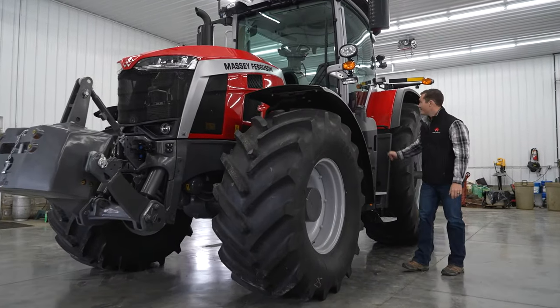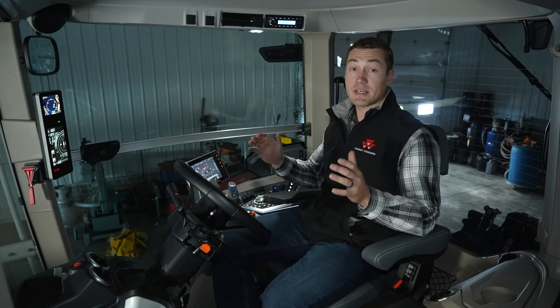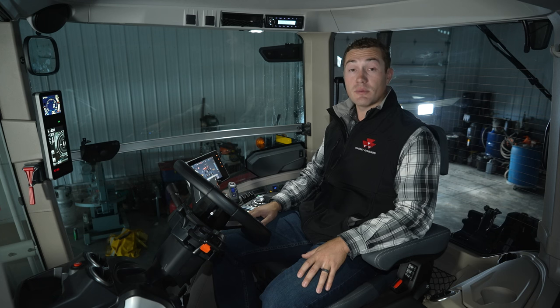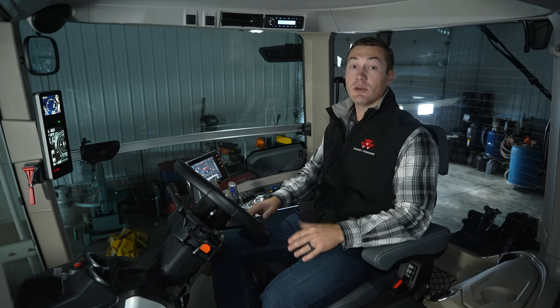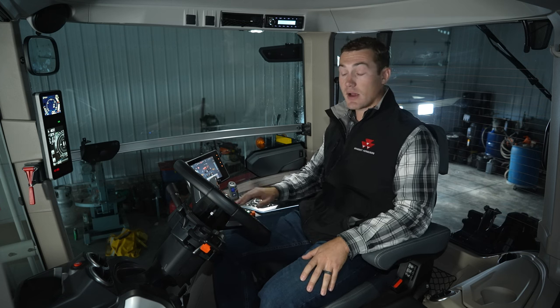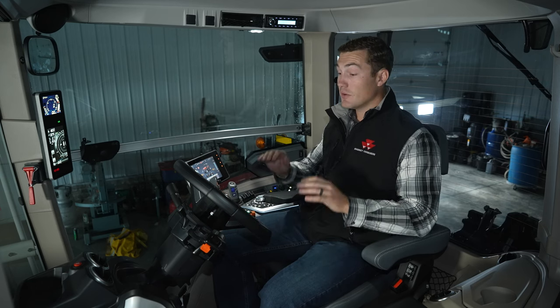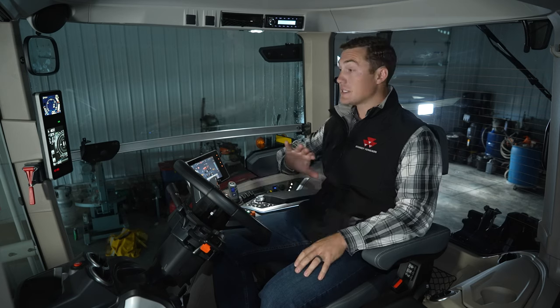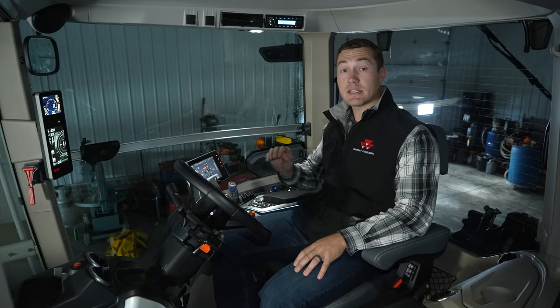One of the first things you'll think when stepping inside this cab is, wow, this cab is huge. That's one of the things we heard from you when redesigning this tractor — your need for space in the cab. You've got 121 cubic feet of volume and 71 square feet of glass all around you. This cab is so big it can actually fit some competitors' cabs inside of it.